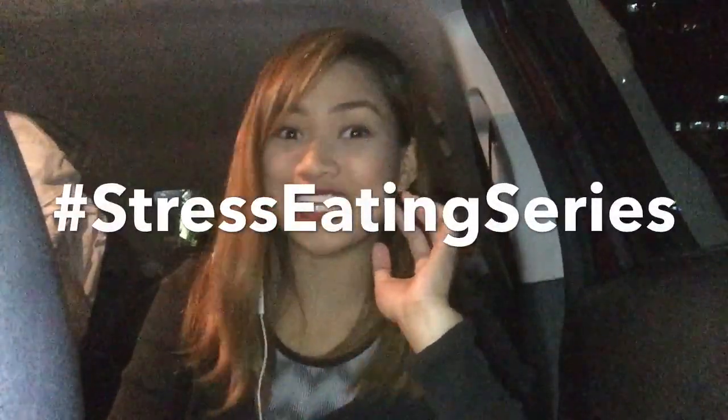Hi, guys! Welcome back to my YouTube channel. It's me again, Kazzy. And for this vlog, let's go back to our hashtag Food Hunt series. Or should I say, hashtag Stress Eating Series.